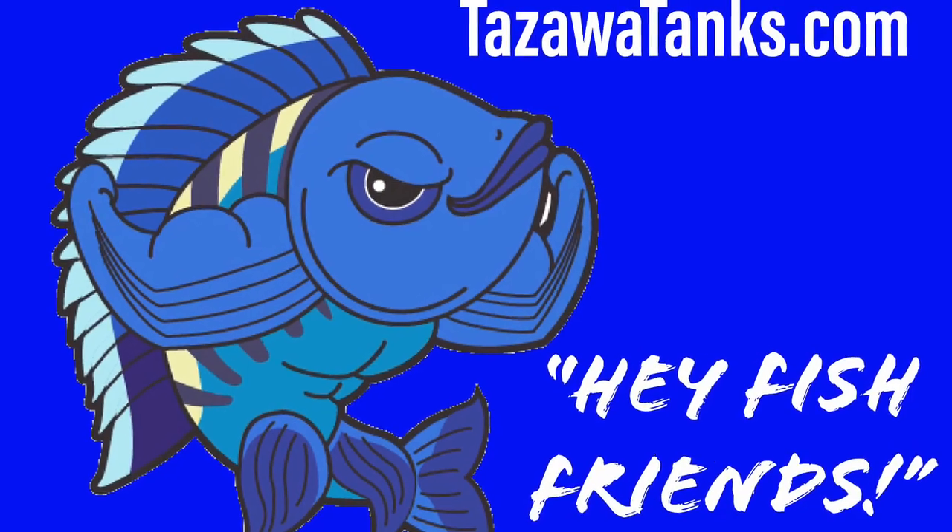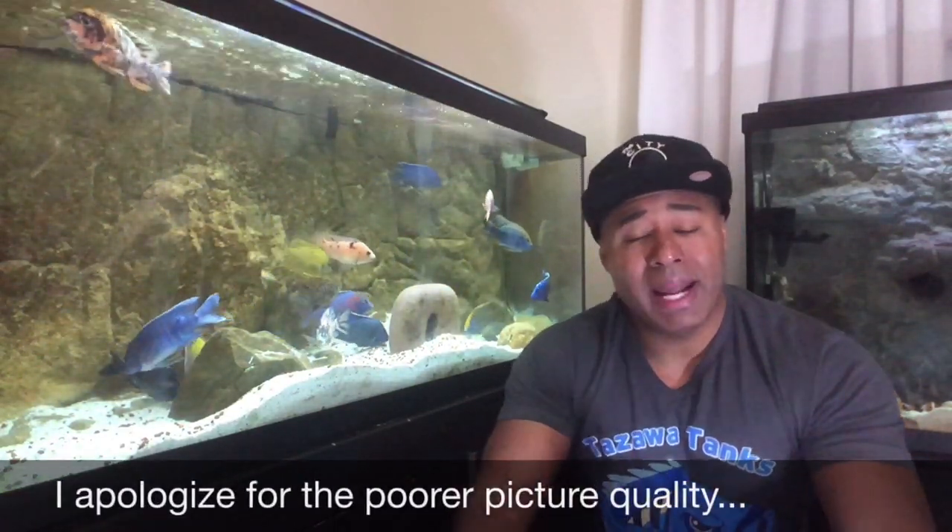One of the most difficult parts about keeping African cichlids is dealing with aggression. I do get a lot of questions about African cichlids because I keep so many of them. I get questions emailed to me and in various comments asking me about how to manage aggression.